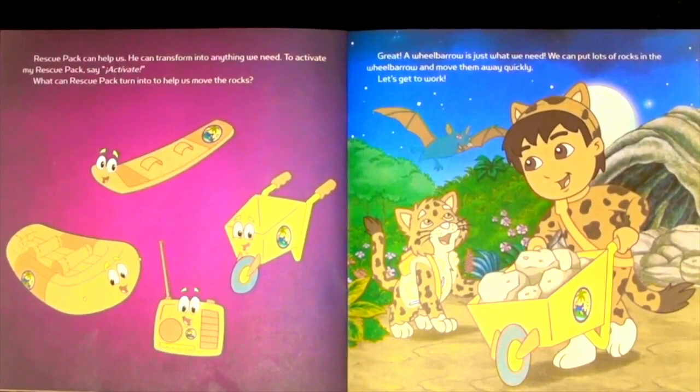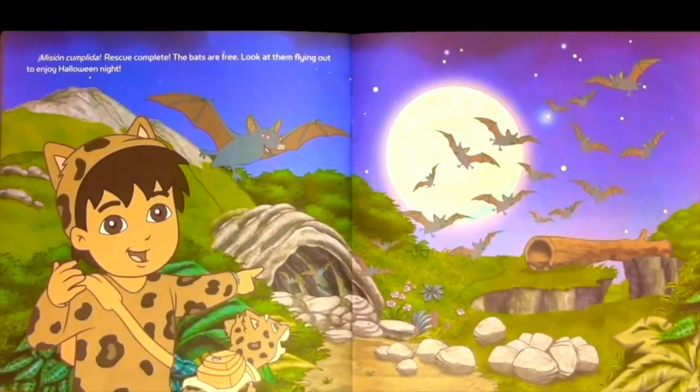Rescue Pack can help us — he can transform into anything we need. To activate my Rescue Pack, say activate! What can Rescue Pack turn into to help us move the rocks? Great! A wheelbarrow is just what we need. We can put lots of rocks in the wheelbarrow and move them away quickly. Let's get to work. Mission completed. Rescue complete. The bats are free! Look at them flying out to enjoy Halloween night.